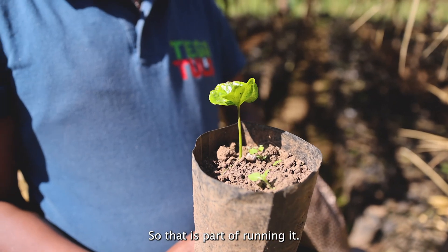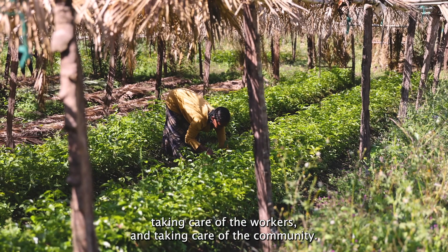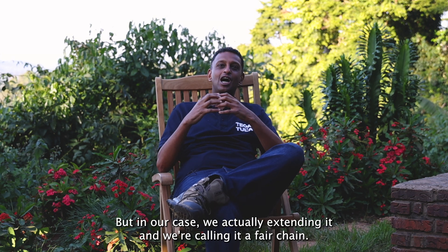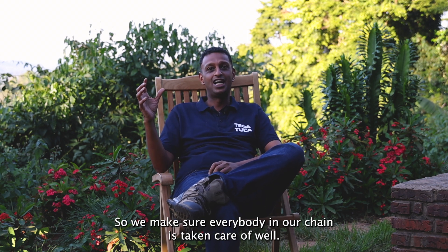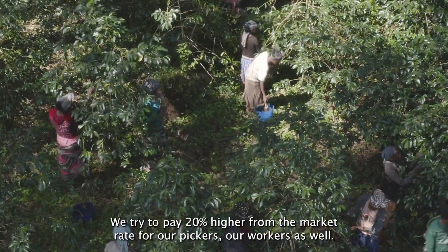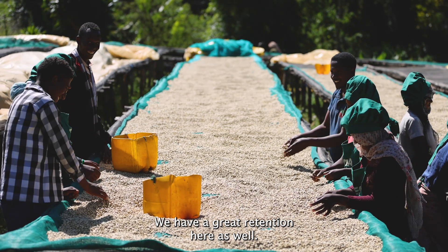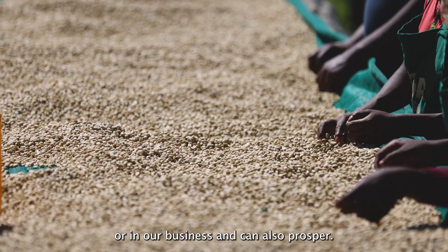Part of running a good farm is also taking care of workers and the community. In the farming world everybody talks about fair trade, but in our case we're extending it and calling it a fair chain — making sure everybody in our chain is taken care of. It's not only about poverty rate; it's also a livable wage. We try to pay 20 percent above the market rate for our pickers and workers, so everybody stays, we have great retention, and everybody can have a life and prosper by working at Tagatula.